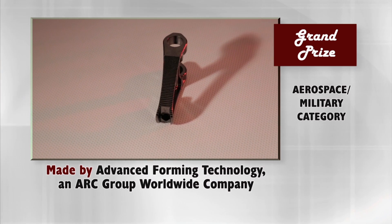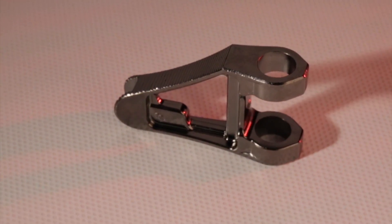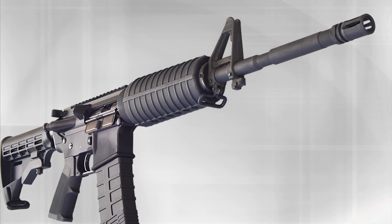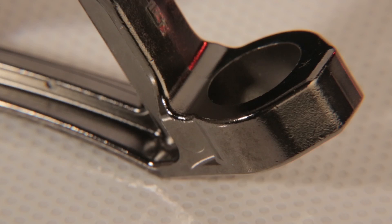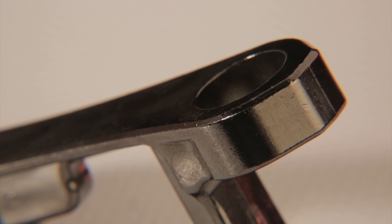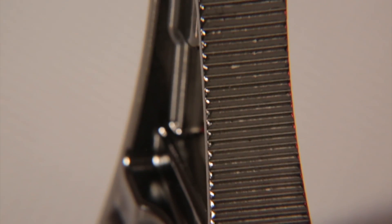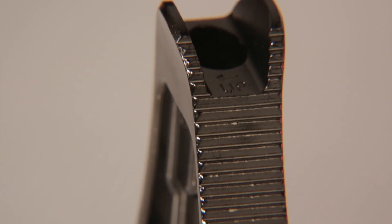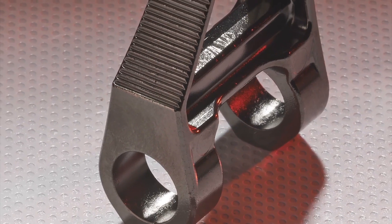The grand prize in the aerospace military category has been won by Advanced Forming Technology, an ARC Group worldwide company, for a front sight base. The MIM-4605 low-alloy steel part is used on the AR-15 rifle. The size of this component, which is much larger than the typical metal injection molded part, as well as the complex geometry, presented a challenge for the MIM process. Part geometry was approached so as to allow the entire net shape to be formed with pass core shutoffs and slide action in the injection mold. Maintaining the shape geometry while reducing the need for post-sintering secondary operations was achieved through optimized molding parameters and part staging during sintering. The only secondary operation required is spreading the so-called ears at the base of the part that could not be fully supported on the sintering trays. All other part features meet the drawing specifications as sintered.